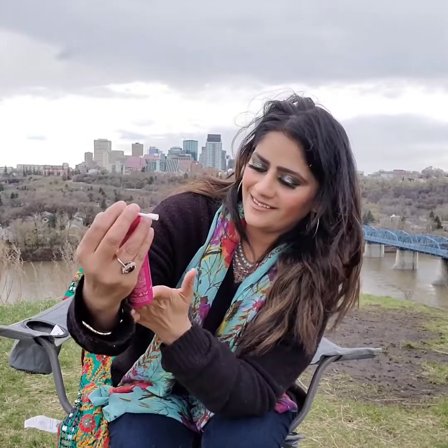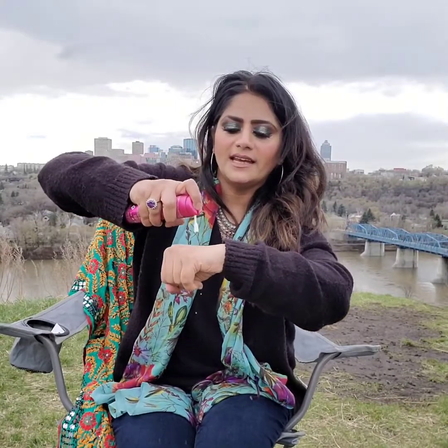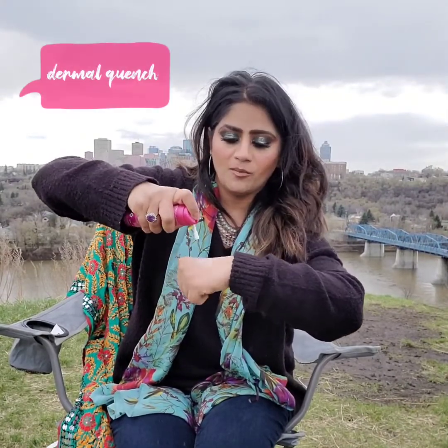This is the Kate Somerville Dermal Quench Wrinkle Warrior — what a beautiful color! It's a plumping treatment. Let me show you on my hand — it comes out like a foam, you apply it and leave it on. If you're thinking of something like Botox for your moms, this is the product to go with. It has different types and sizes of hyaluronic acid for instant plumpness, lifting, and firming.